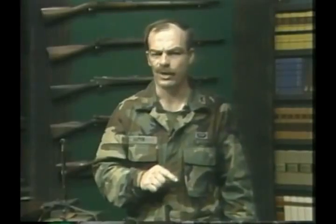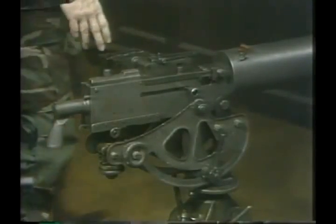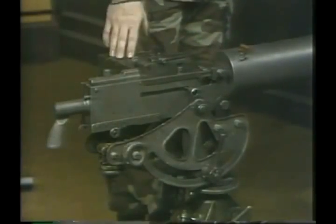Without getting into French or Austrian variations, you can safely assume that every major combatant in World War I entered the war with a machine gun. The capabilities of all of them were quite similar. I will use this Browning 1917 water-cooled gun as a good example.